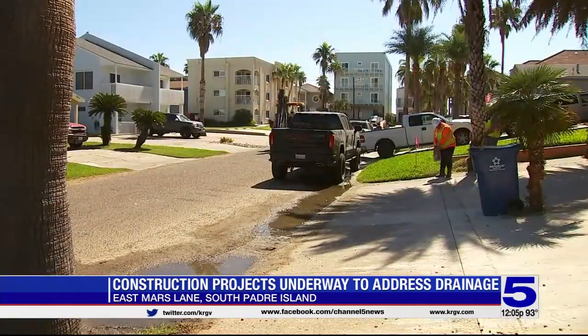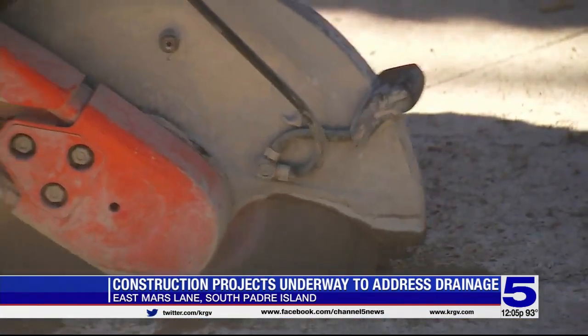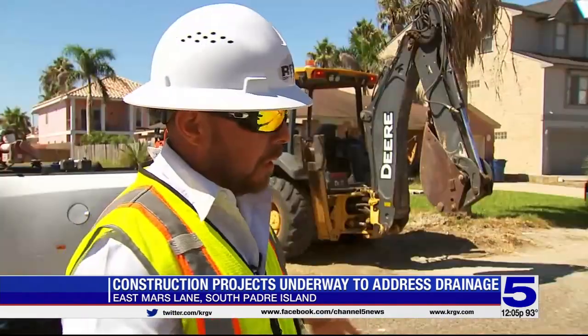The city tells us drainage is a concern at the island, and this project will help with that. Phase 1 of the project begins with reconstructing driveways. We're going to pour some curbs along the road for the water to flow whenever it rains. By changing the driveways out and having a curb and gutter and sidewalk, it's going to increase the drainage, and it will also provide more pedestrian access.